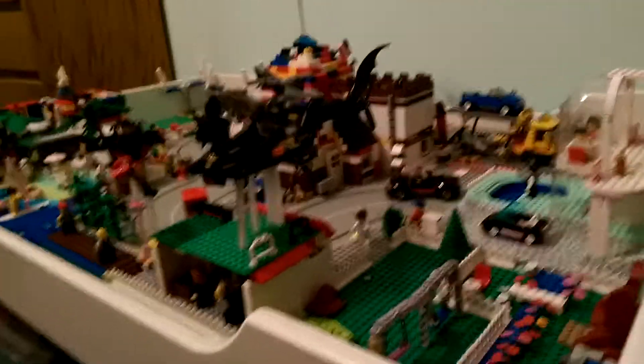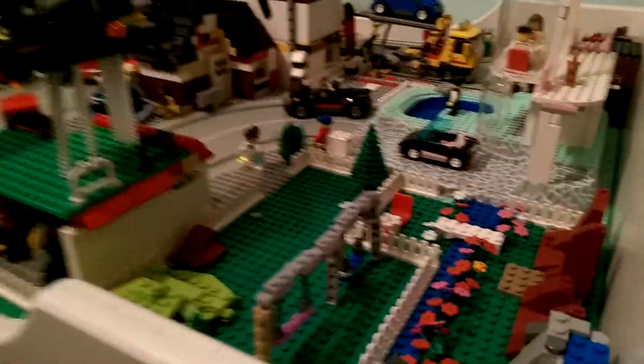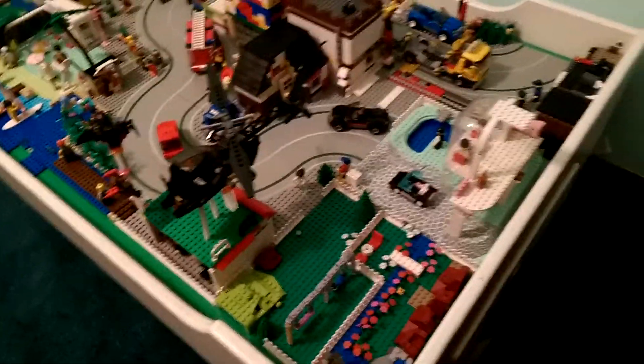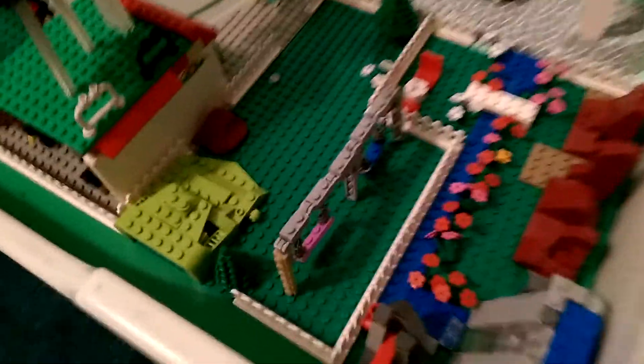Hello guys, welcome to my Lego City layout. My name is Cold Bricks, and today we're just going to be showing you a little tour of the Lego City.